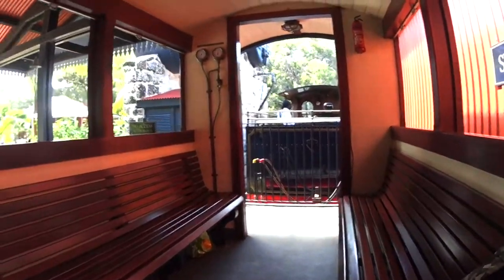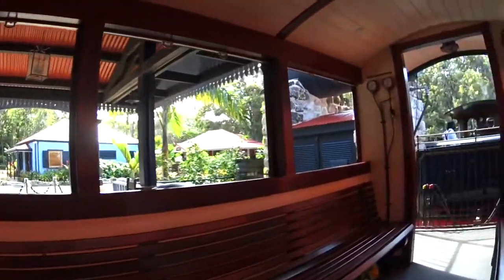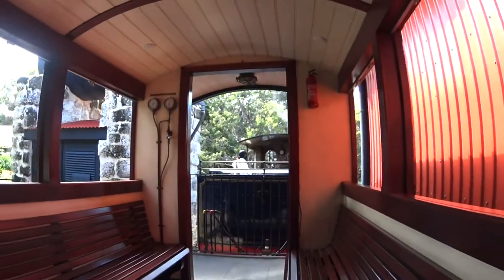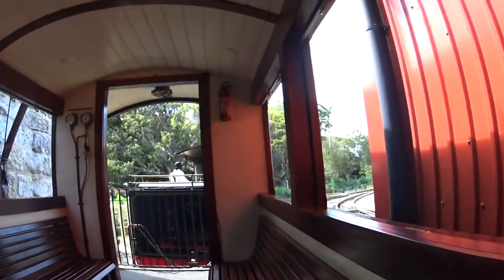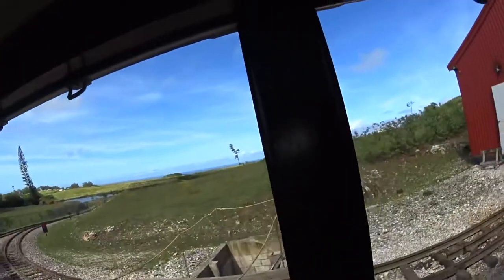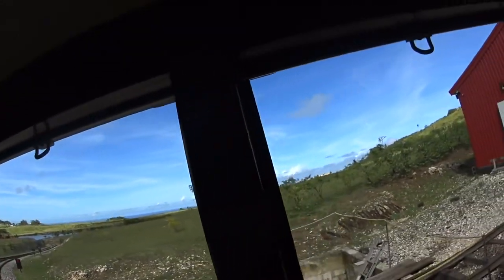There we go, moving out of the station now. Top speed five miles an hour — that may be a bit slower, I don't know. And we go up to the top of Cherry Hill, which is extremely high. From here you get a good view; I guess from Cherry Hill you get an even better one.